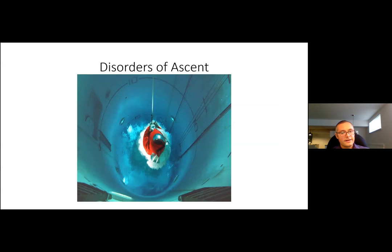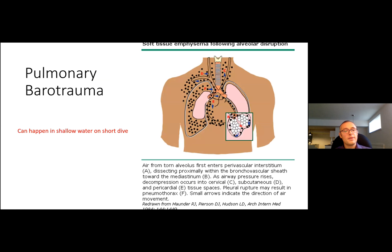This picture shows a submariner practicing escape from an escape tower — essentially a human-sized torpedo tube: they stand in it, it's rapidly flooded, and they're sent to the surface. If panicked and holding their breath, that air expands in the lungs; if it can't pass the closed glottis it expands into the tissues — this is the pathophysiology behind pulmonary barotrauma, the second leading cause of death among scuba divers, also known as pulmonary overpressure syndrome.